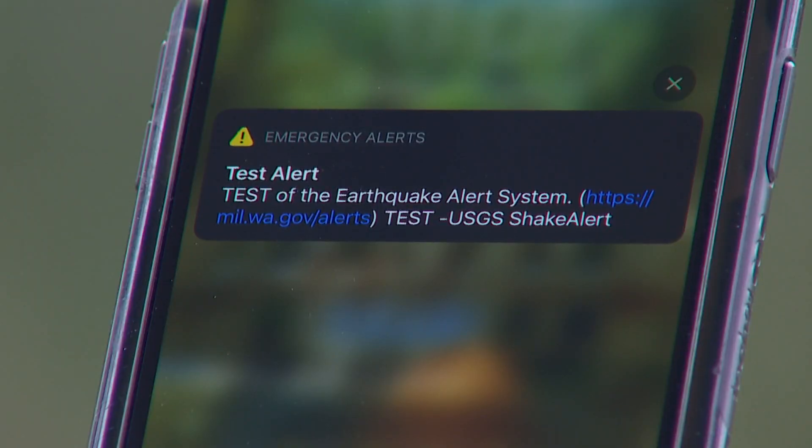A test warning went out back in late February. The ShakeAlert Earthquake Early Warning System is now live for public alerting.